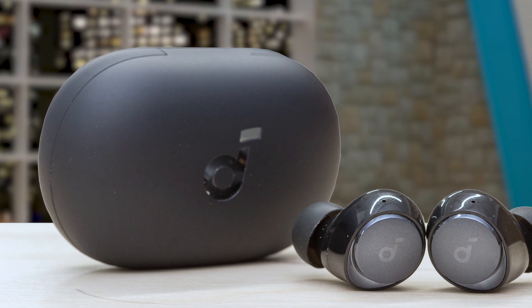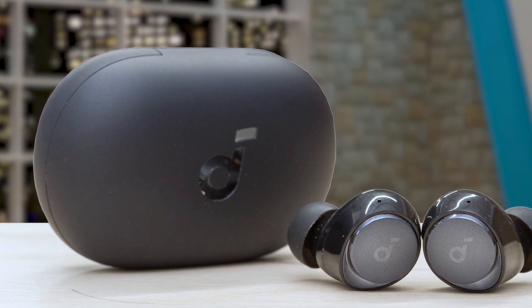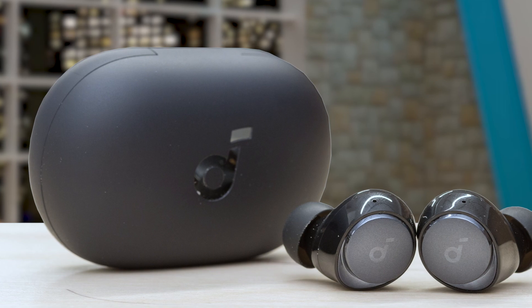These earbuds deliver highly detailed sound, combining strong bass, clear mids, and bright treble thanks to Soundcore's double layer diaphragm drivers. The LDAC mode offers high-res audio wireless sound for a premium listening experience. The Space A40 remains comfortable, featuring a lightweight design and ergonomic shape that fits snugly in your ears.